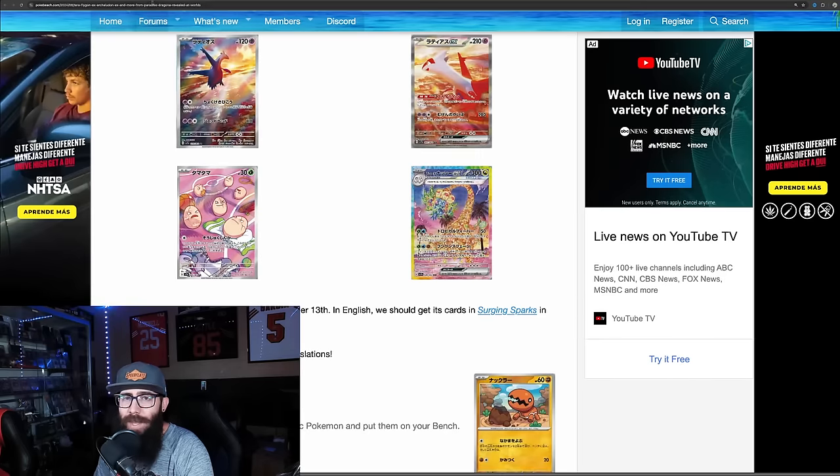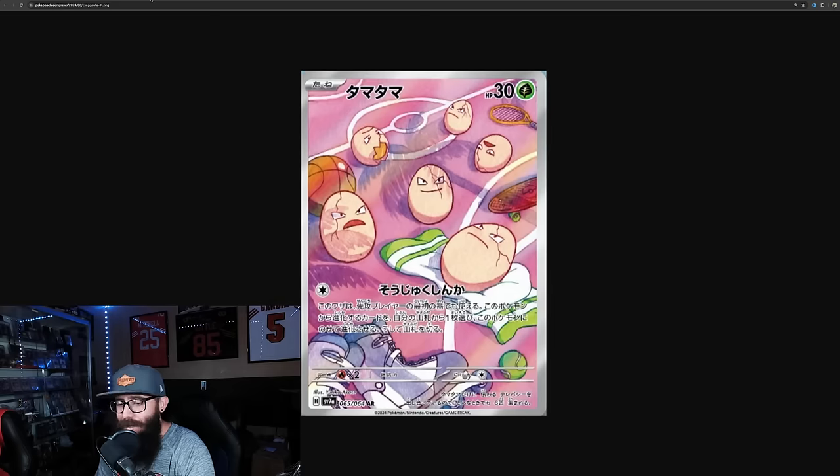I talked about this before — the Exeggutor IR. Something about this card, it's just the silliness. They got rollerblading, skateboarding, playing tennis, and basketball. How are they even doing it? I don't know, but it's crazy. I think that's fun.